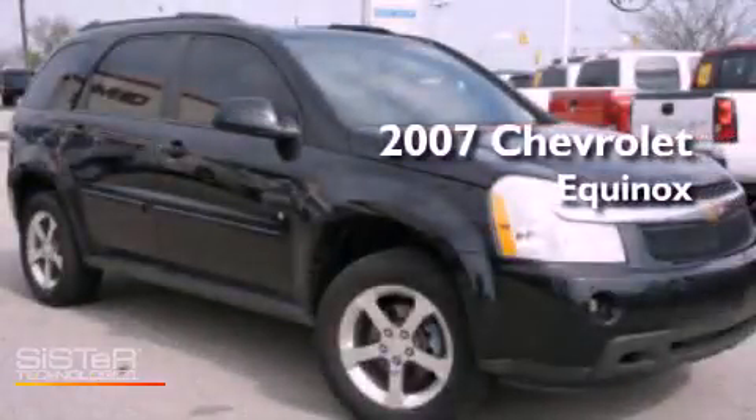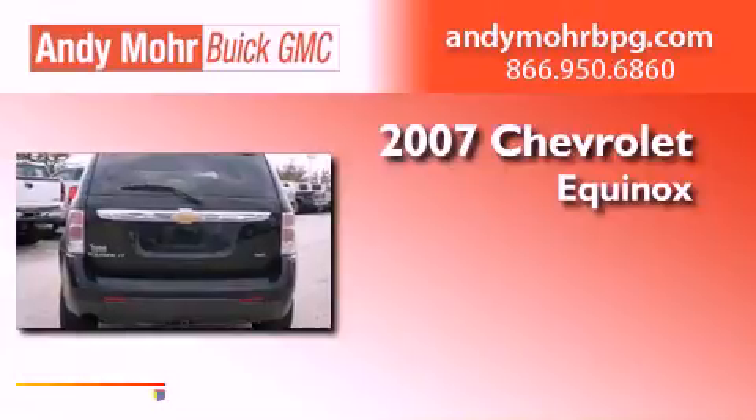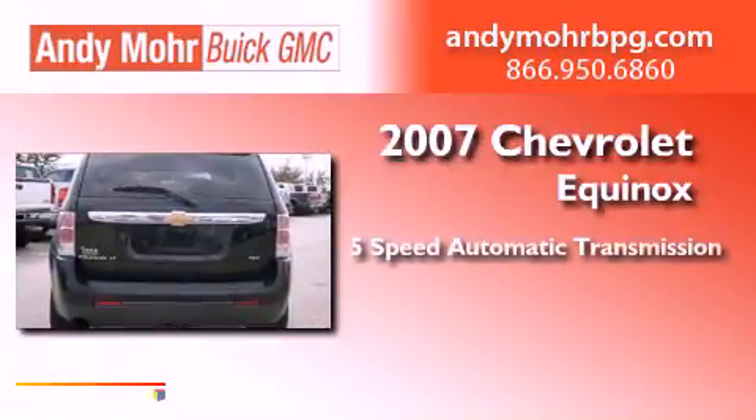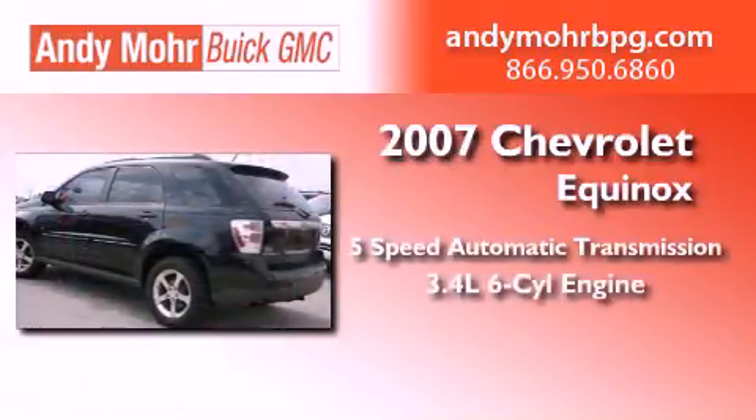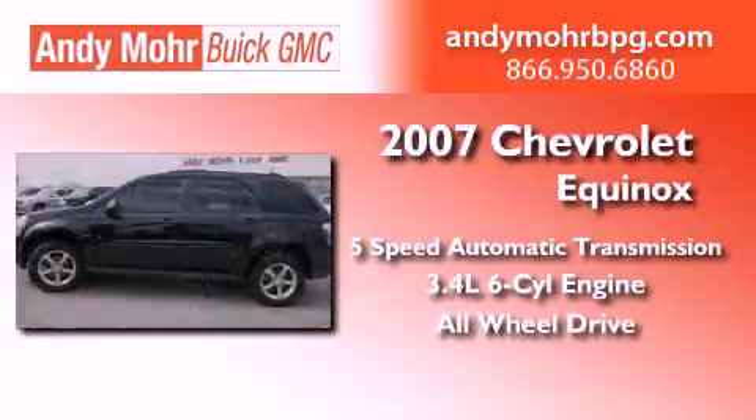This is a 2007 Chevrolet Equinox. This crossover has a five-speed automatic transmission, a 3.4-liter V6, and the added safety and control of all-wheel drive.